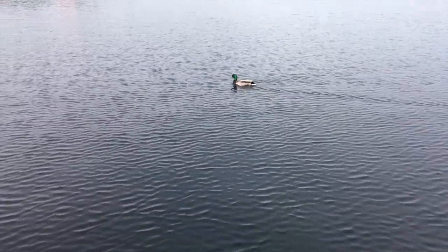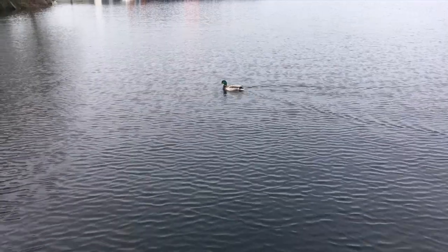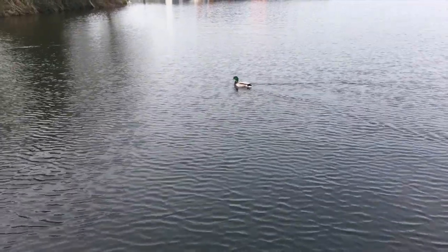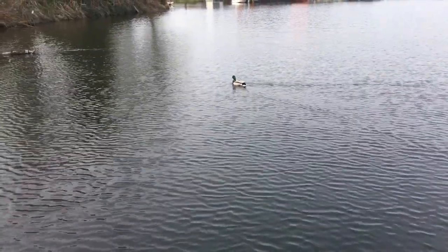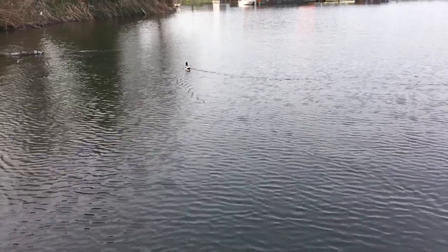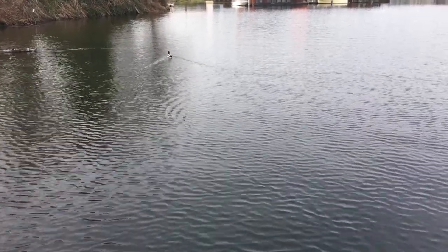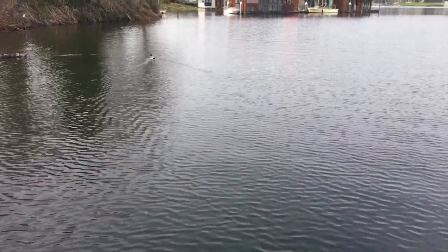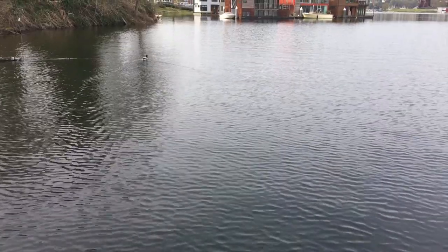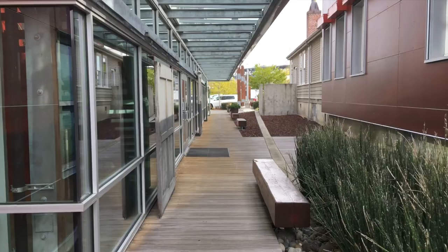The dog provides an example of wildlife adapted to human development. This dark complex contains commercial building space.